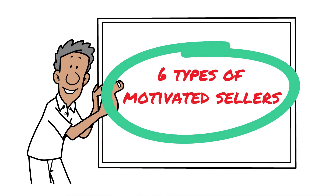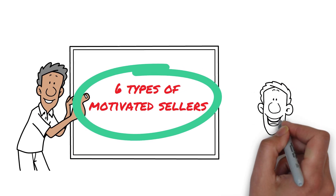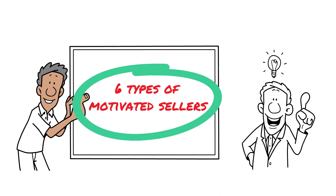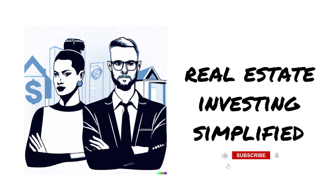There you go — the inside scoop on six types of motivated sellers. Remember, in the world of real estate investing, knowledge is your superpower. Smash that like button if you found this video helpful, subscribe for more insider secrets, and share your experiences or questions in the comments. Stay sharp, stay curious, and as always, happy investing.